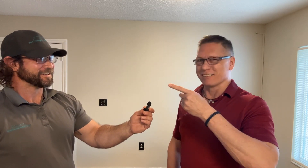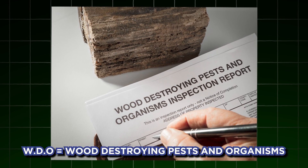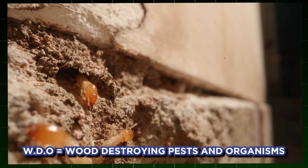Last but not least — WDO. What does that stand for and what is it? WDO stands for wood destroying organism. The popular ones are drywood termites or subterranean termites, but there are others — bees, ants, all kinds of things that eat wood. As far as purchasing a home, lenders want to know if something's eating it, basically. A side note: most home inspectors are not certified for this, so you'd have to find somebody who is.